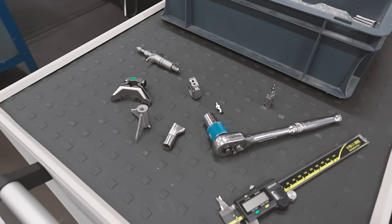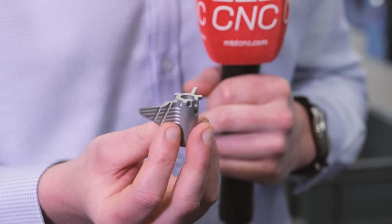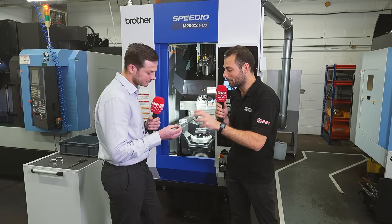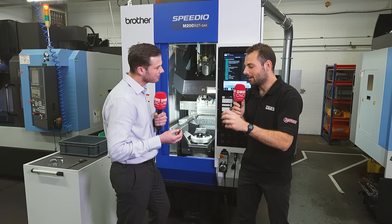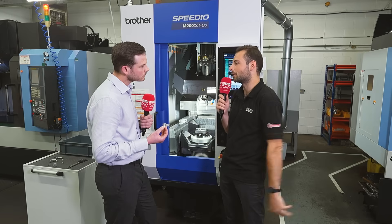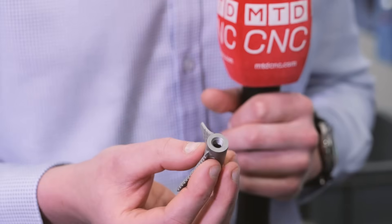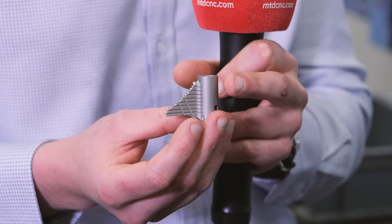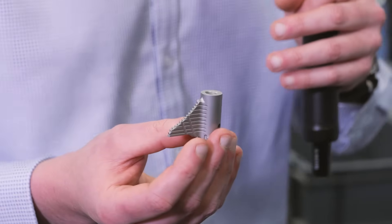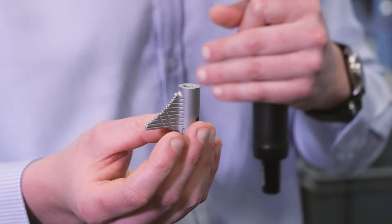So, this is a keel punch — used as a cutting tool for a total knee replacement. It's a beautiful component with so many different features. How much of this can you do on the Brother, and what have you seen in terms of cycle time change? We've actually made this on three different machine tools prior to the Brother coming in, and we've gone from four operations down to two. One operation covers mainly 90% of the features on the Brother, so the overall cycle time reduction is around 30% on this component.